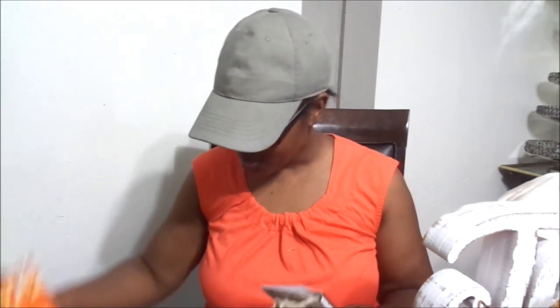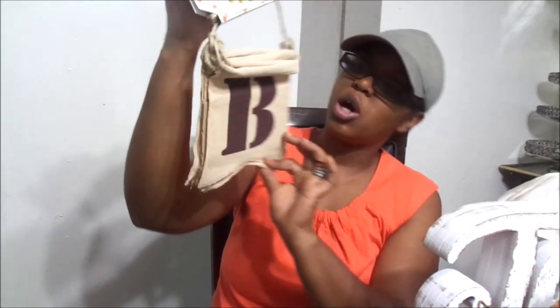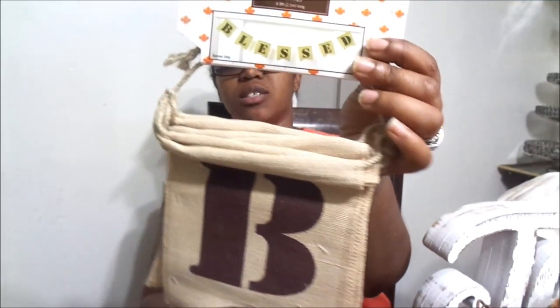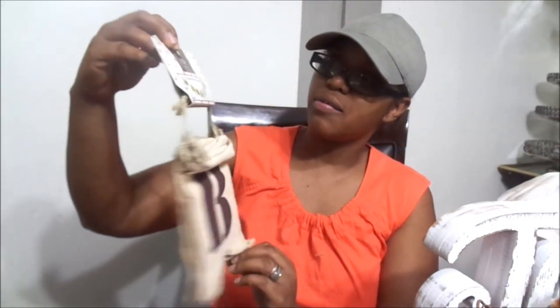If you guys are excited for fall, give this video a thumbs up because I know I'm not the only one! I also got this — it's a banner, a fall banner. It was $9.99 with 40% off. It's very cute, it says 'blessed,' and it's just very adorable. It has all the little sophistication that you need. I love it so much and I can't wait to put it on my mantle.